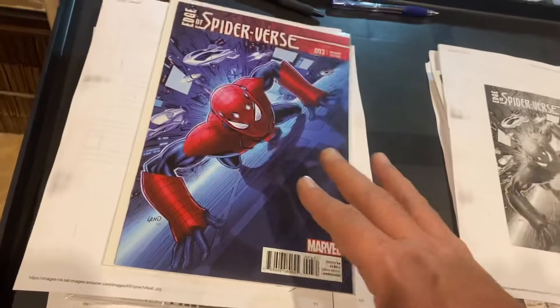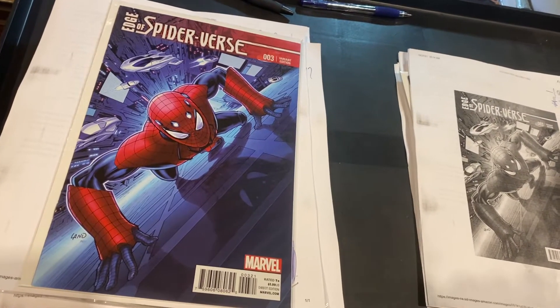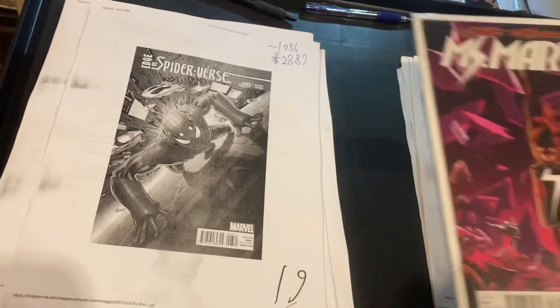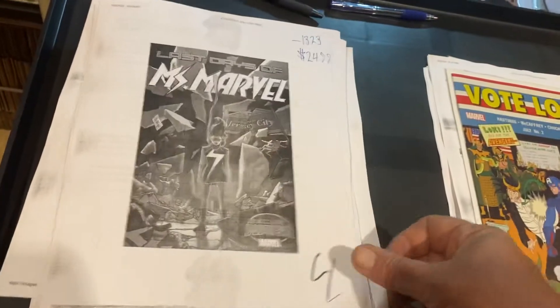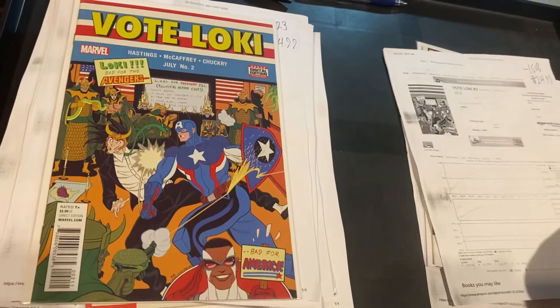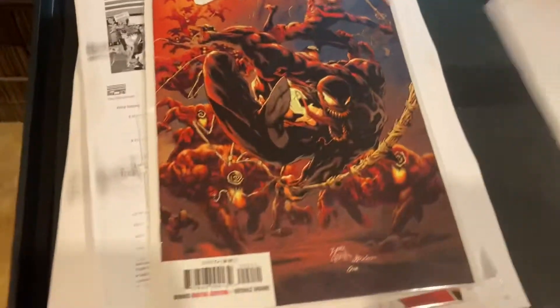Edge of Spider-Verse number three — this is the one-in-25 variant — $28.89. Miss Marvel, Last Days of Miss Marvel, $16, $24.99. Vote Loki Punching Hitler, $24.99. And last but not least, one of the best-selling books of all time for us: $39.99 for Absolute Carnage 2. I think I'm the only retailer getting that much for those, and we get that all the time.